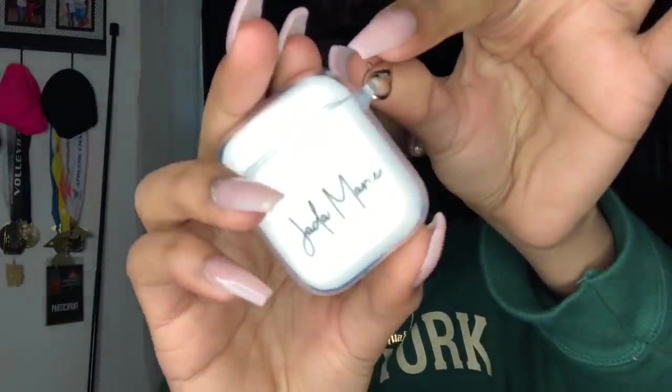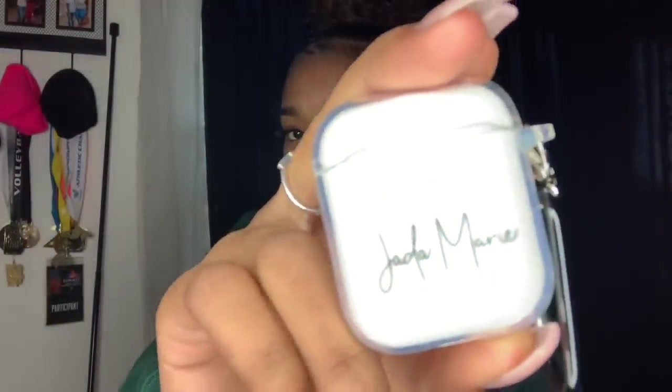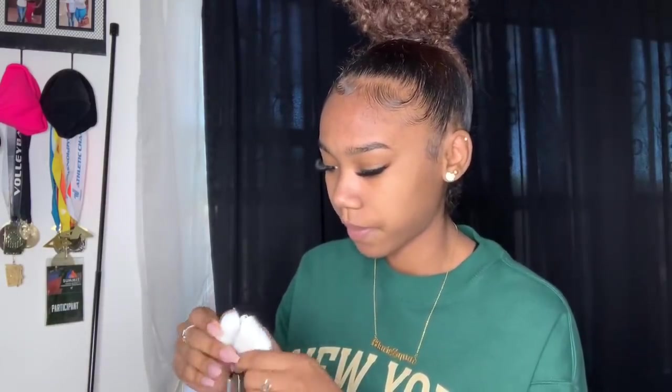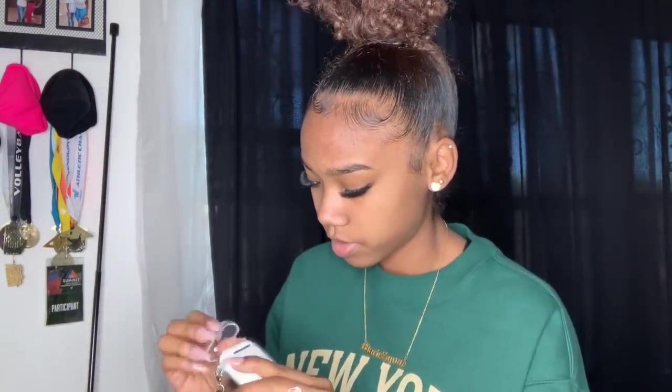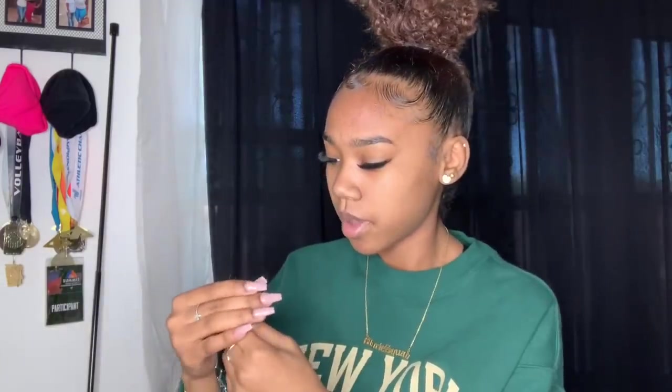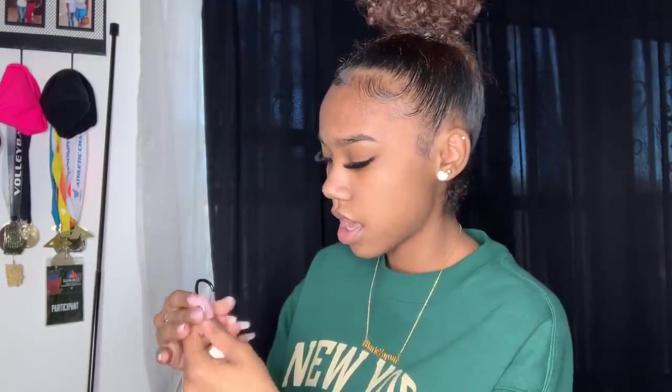The next thing I got is an AirPod case. As y'all know, it was on my Christmas wishlist. My mom got me this custom one — it says 'Jada Marie' in a thin black font. It came with a little attachment so I can clip it to my wallet. Very handy.